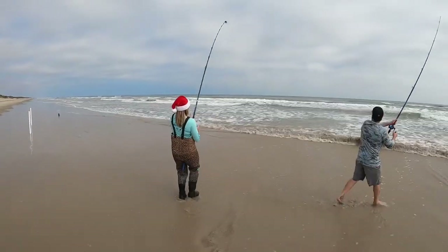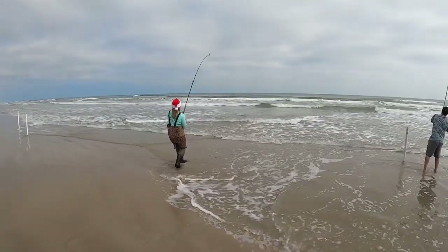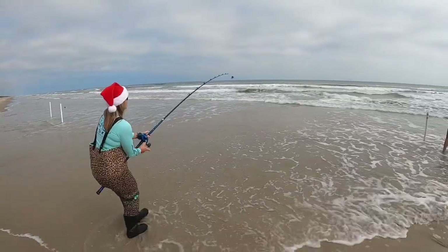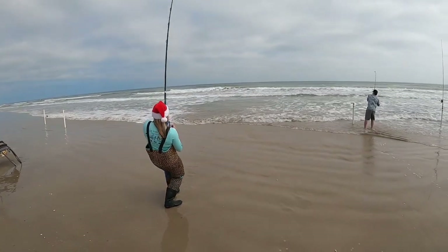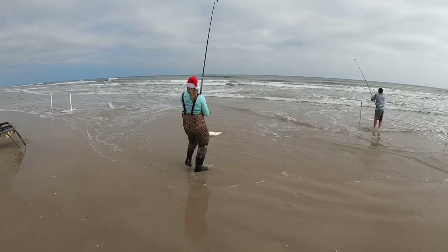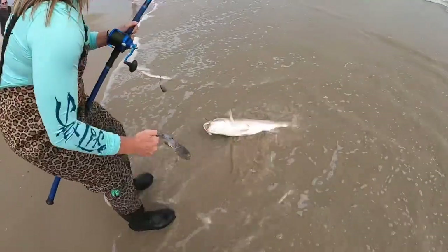Oh my gosh! Look at how pretty he is! Oh ho ho! No way! Look at that! He's just throwing up a mullet roller — look at that!